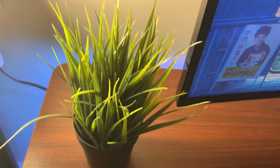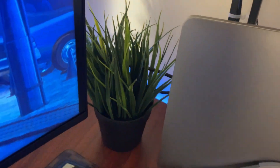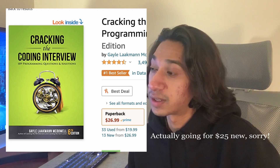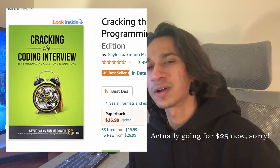Another item is desk decor — plants, small widgets, or if your friend is into anime, a little action figure. We really like to personalize our desks. Also in this range: books. Something I've seen on Amazon going for cheap is 'Cracking the Coding Interview' — I'll list a couple more in the description. Books for Christmas aren't always the best, but computer science is a different case, so if they were already thinking of getting it, it's a good purchase.